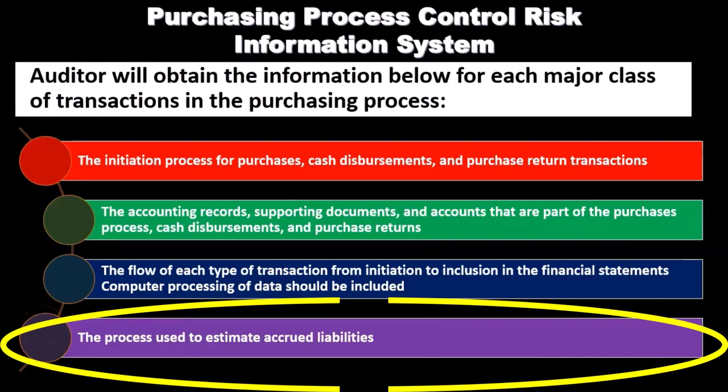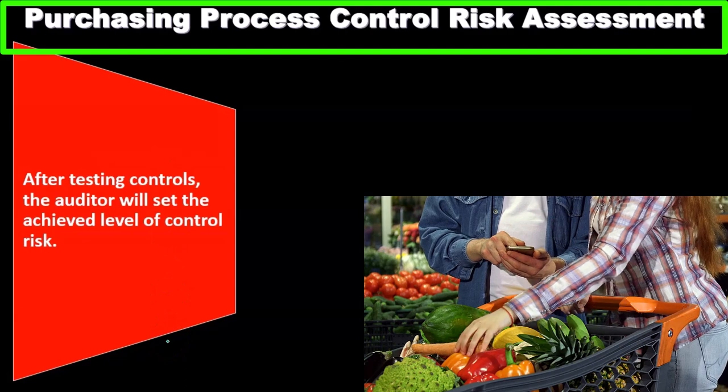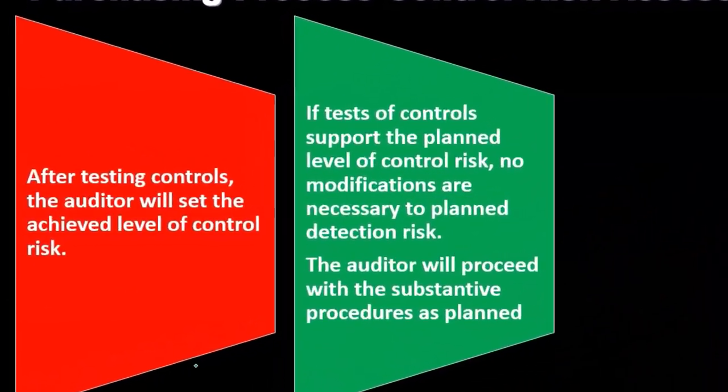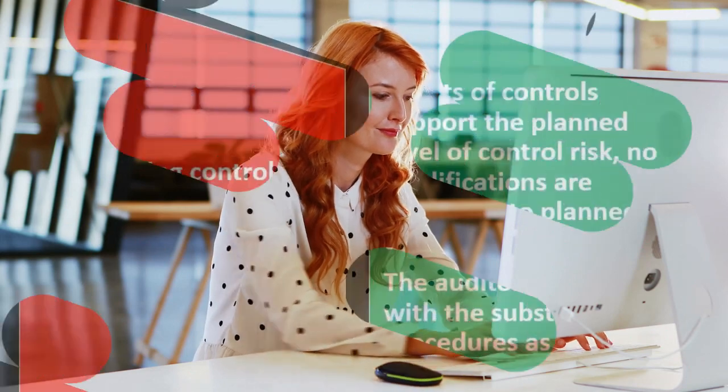For purchasing process control risk assessment, after testing controls the auditor sets the achieved level of control risk. If tests of controls support the planned level of control risk, no modifications are necessary to planned detection risk, and the auditor proceeds with substantive procedures as planned — confirming that the control risk is at the level we determined and moving forward with substantive tests as planned.